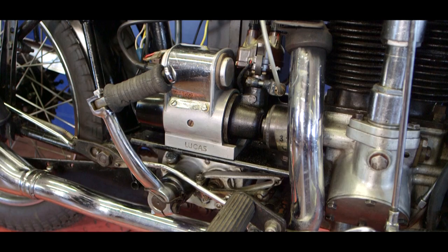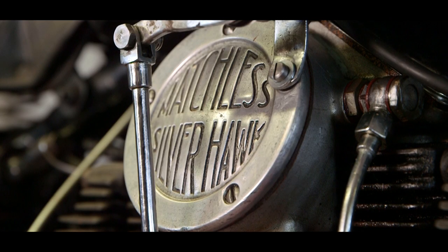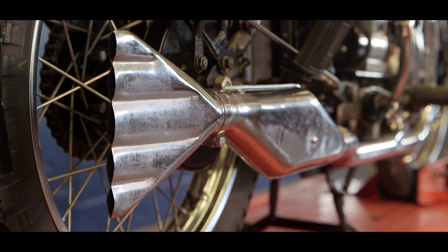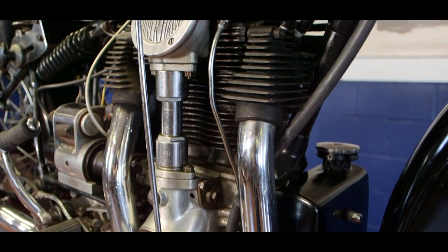This has got a Sturmey-Archer four-speed gearbox with the hand shift and bevel drive overhead camshaft. Interestingly, four into one exhaust through the use of actually separate exhaust manifolds, both front and rear.